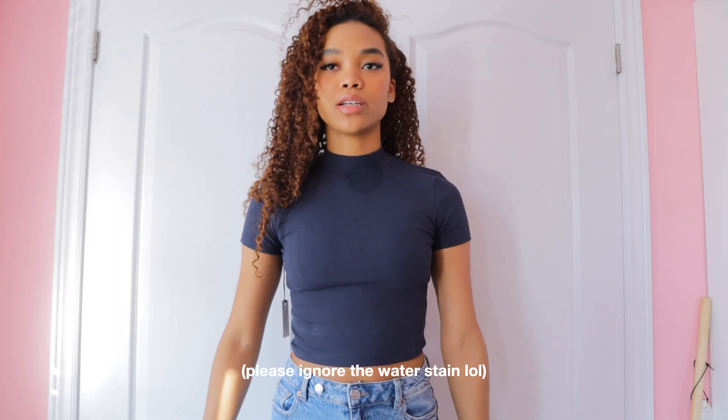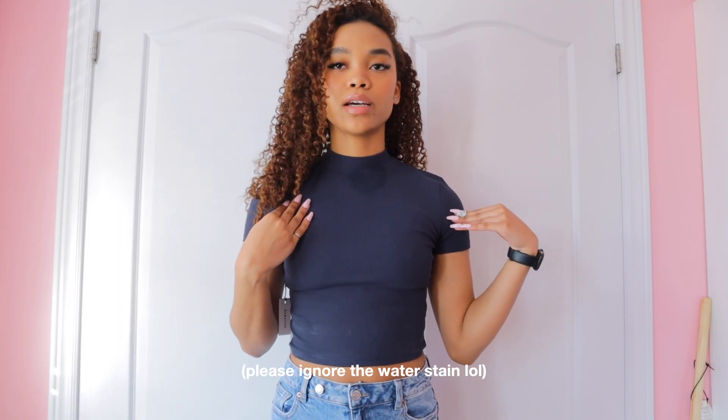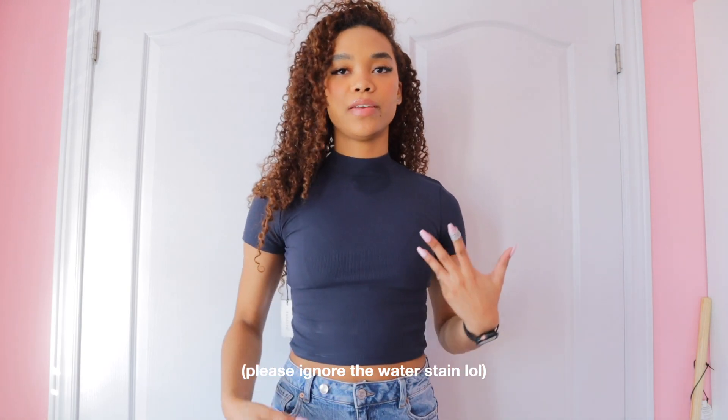The next thing I got is the Babaton Former Rib Mock Neck T-shirt in the color totally eclipse. This is what the shirt looks like on — I really like the color because it's like a deeper navy blue, it's ribbed, and it hits right at my waist. I could wear this with high waisted or low waisted pants. It has a little mock neck which I think is really cute. I saw it was on sale and I don't really own any shirts in this style or color.